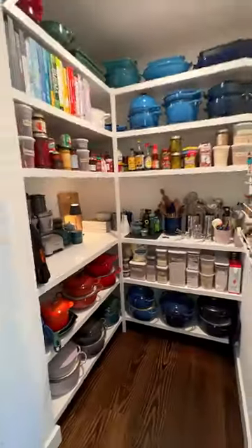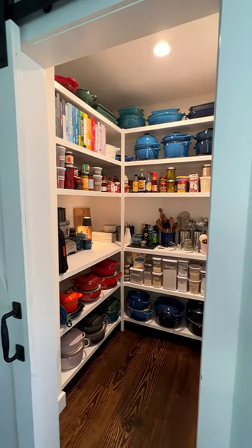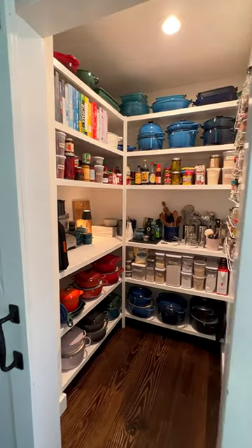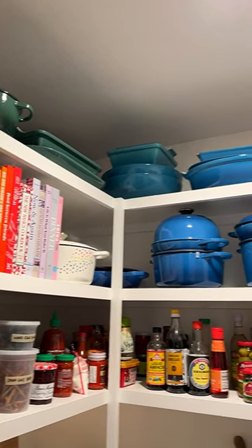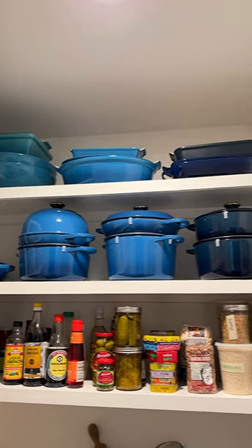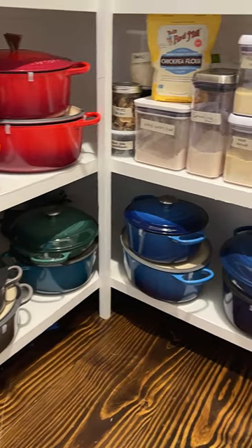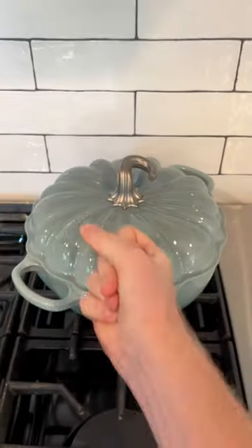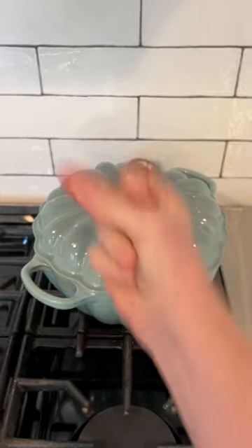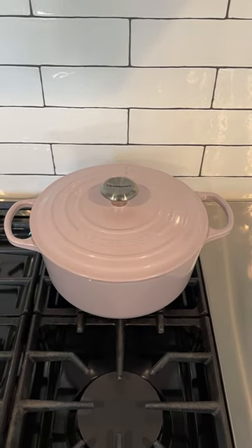Check out my pantry. It's big, it's organized, it's beautiful, and of course I've got all my Le Creuset stored in here. It has taken me 14 years to build this collection. I've got so many different pieces, so many different colors, which of course leaves me tons of options for my stovetop. So whether it is summer, fall, winter, or spring, I've got it covered.